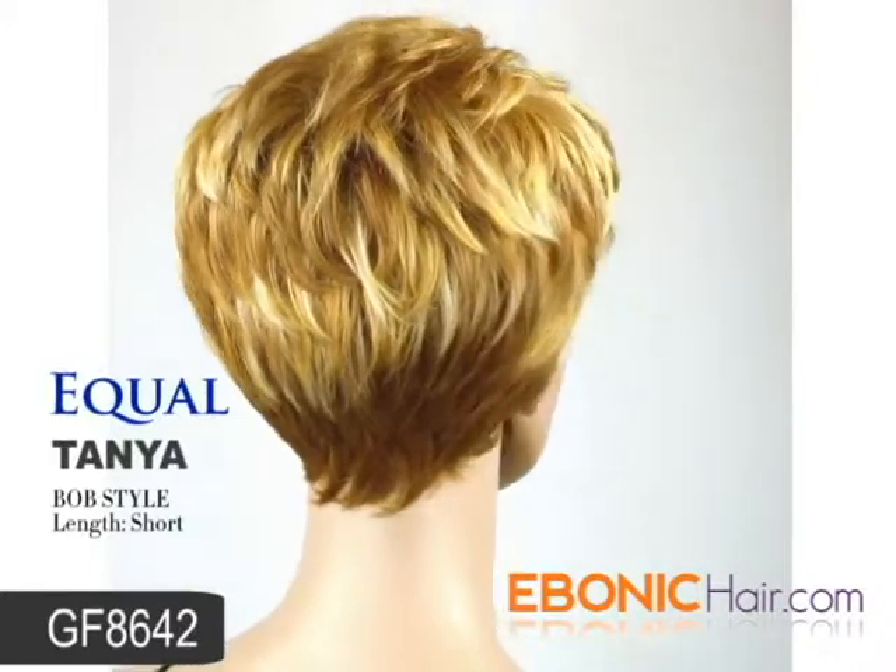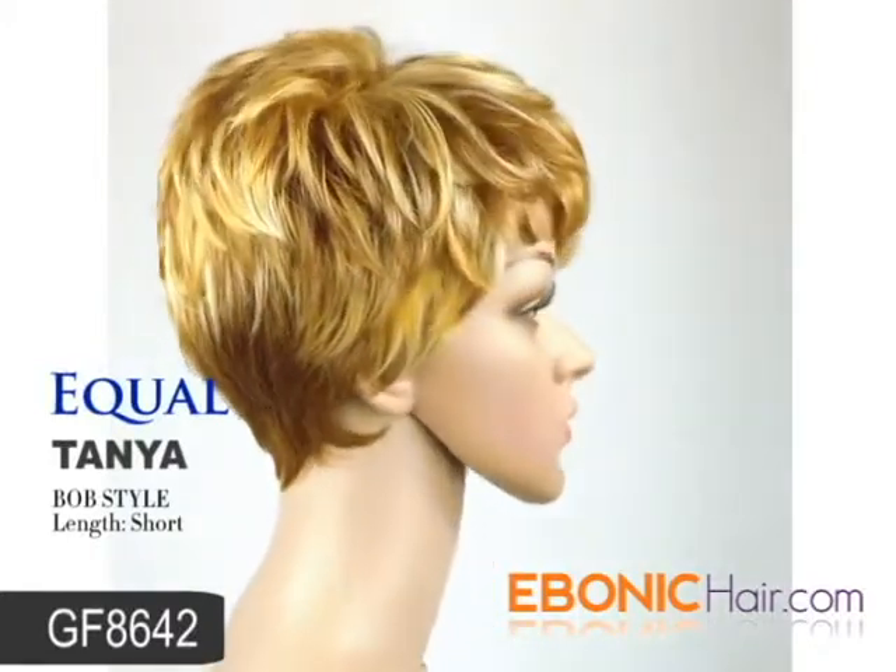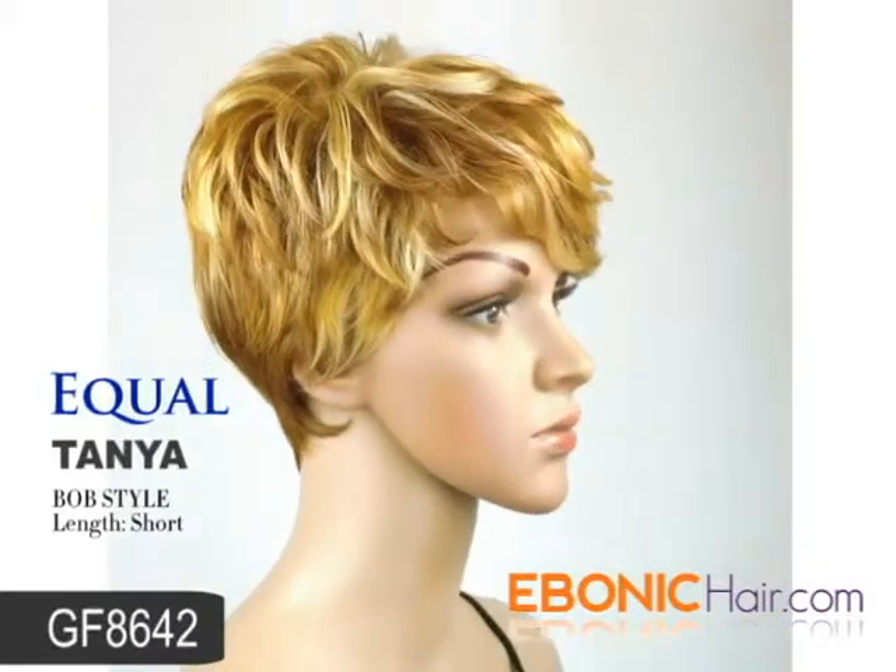The wig has a flexible ear tab at each side. It allows you to wear glasses through the openings and over the fibers for a natural look.